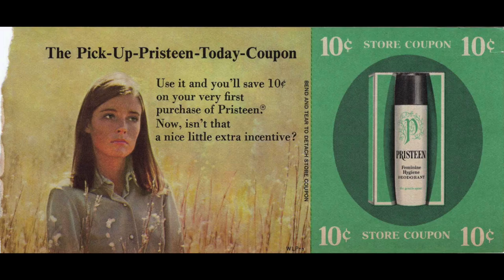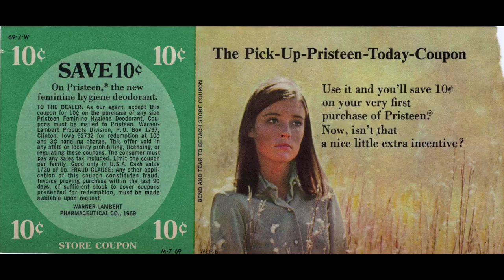Now this one looks like early 1970s, maybe late sixties — it just has that feel. This is for a feminine spray, so of course she's not going to have a big smile on her face. I don't believe they make this product anymore; I think it's like Summer's Eve or some store generic. This definitely has the patina of early 1970s. And there it is — if you look at the fine print at the bottom, it says Warner Lambert Pharmaceutical Company, 1969. So that's really, really interesting. It's some sort of little writeup — do you want to try this feminine spray? — and there's the coupon.